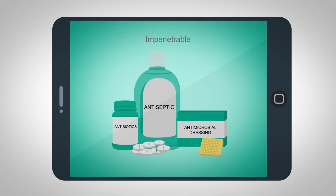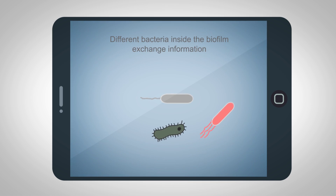Biofilm is impenetrable to antibiotics, antibodies, and antimicrobials. By exchanging information between different species, bacteria teach each other to become resistant against antibiotics.